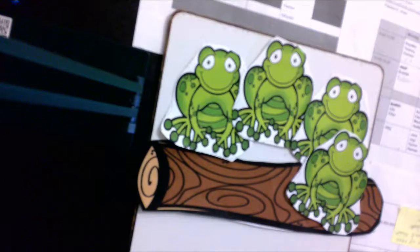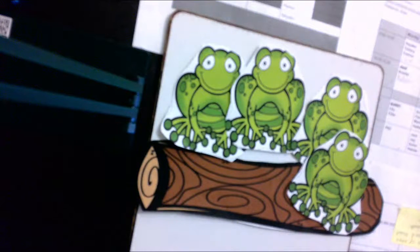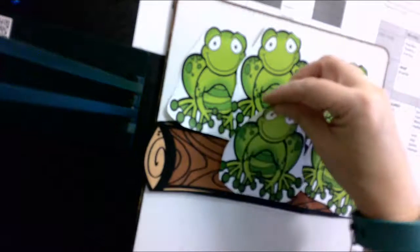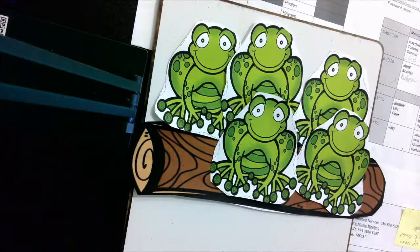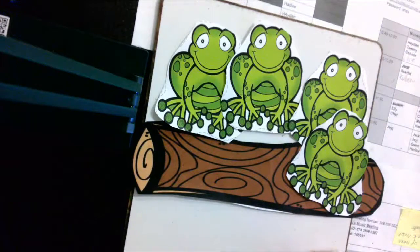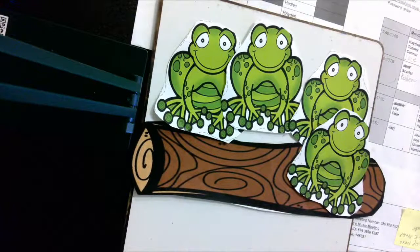So if I wanted to say the number sentence, I would say five minus one is four, because there were four left over. Now you can practice just saying that with your words and not writing anything. So this is what it would look like: there were five frogs sitting on a log. One jumped into the pool that was nice and cool, and now there are four frogs on the log. Glug glug! And you can even do the rhyme if you remember it.